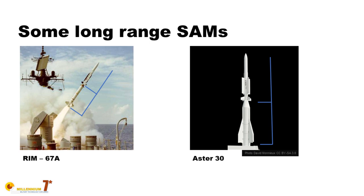In this configuration the second stage is also operated as a standalone missile. In particular, the Aster 30 is made by a booster and the missile on top is the Aster 15.